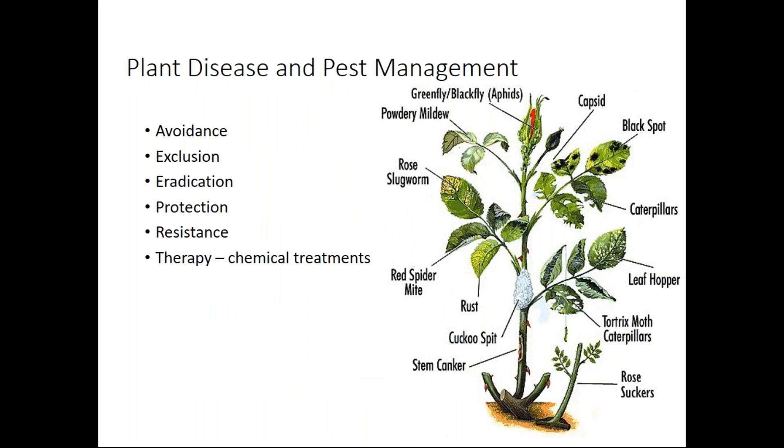The way we want to manage this is thinking about avoidance as the largest, most time-consuming part of our pyramid. We want to try to avoid having plants get sick, then exclude anything that can make them sick, eradicate things before they're totally infested, and give them some sort of protection — like a cage or row crop cover. We want to provide them with resistance, and I'll talk a bit more about how we can increase our plants' immune systems. The very tip top of that pyramid — the thing we would want to do the least — is chemical treatments.